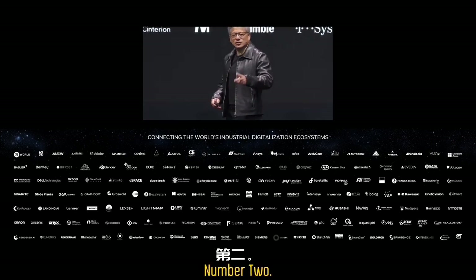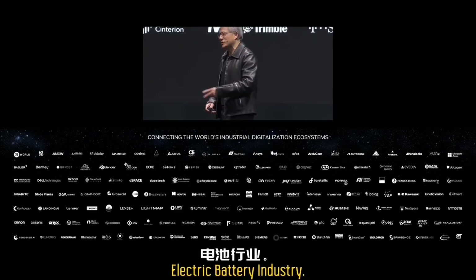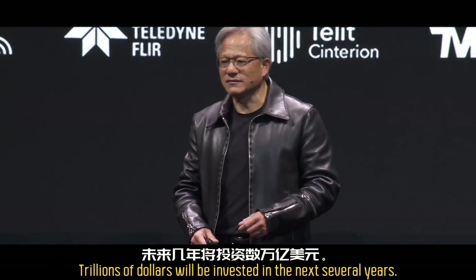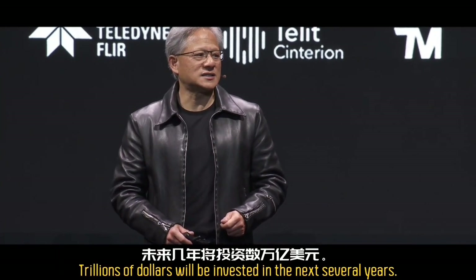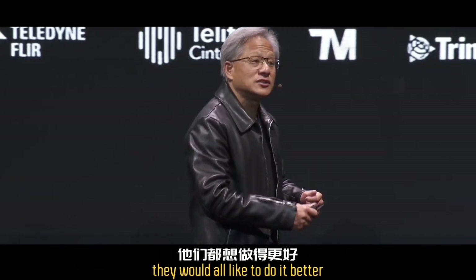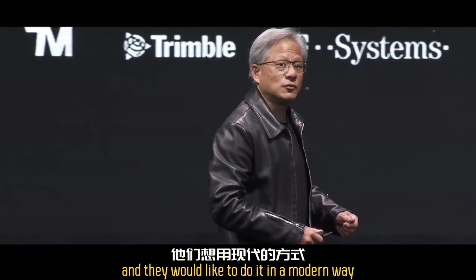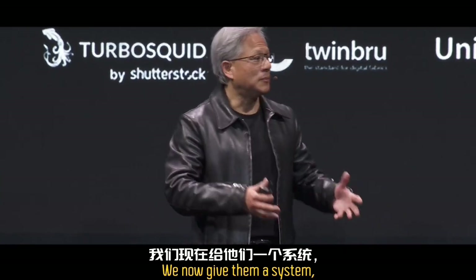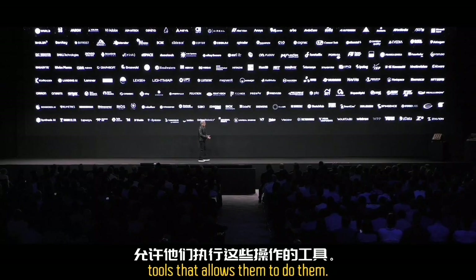There are three industries right now putting enormous investments into the world: number one, the chip industry; number two, the electric battery industry; number three, the electric vehicle industry. Trillions of dollars will be invested in the next several years, and they would all like to do it better and in a modern way. For the very first time, we now give them a system, a platform, and tools that allow them to do that.